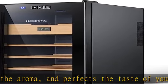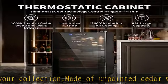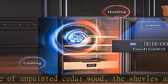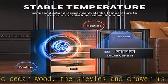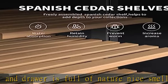Dual pane glass door and touch control: the exterior shading glass provides insulation against ultraviolet rays, while the thicker interior glass effectively retains heat. Its compact and elegant design is complemented by simple touch control buttons, making it a perfect gift option.